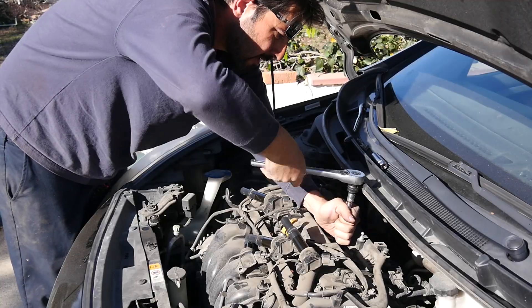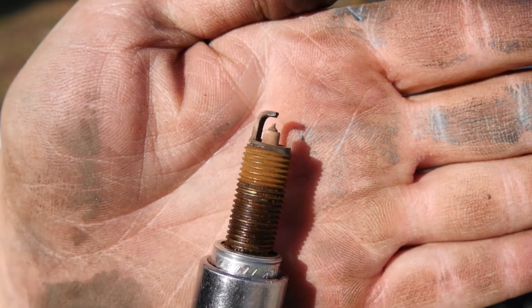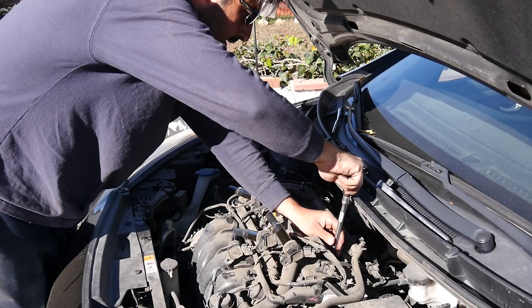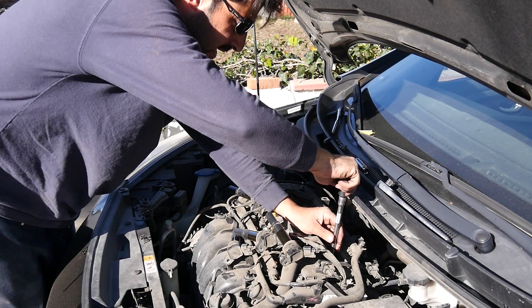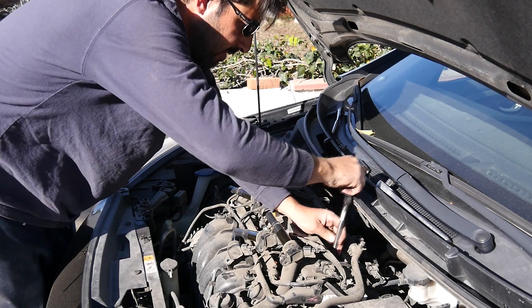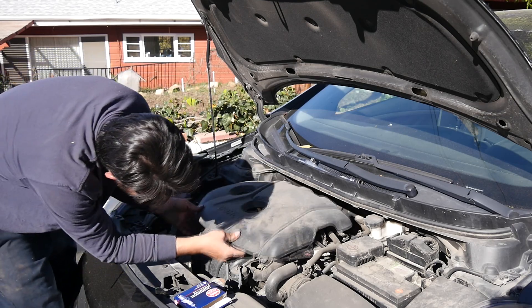For now we need to finish replacing these old plugs. Spark plug number two also looks okay. Here's spark plug number three, and here's spark plug number four. All the spark plugs we just pulled out looked a lot better than I expected, but I still think we're going to get a decent improvement in MPG. Next we'll reinstall our ignition coils and get our engine cover back on.